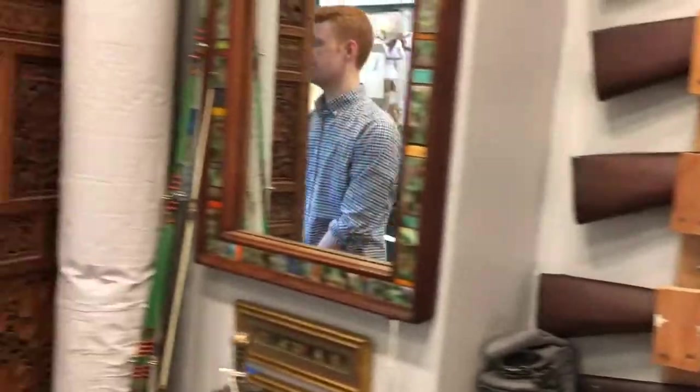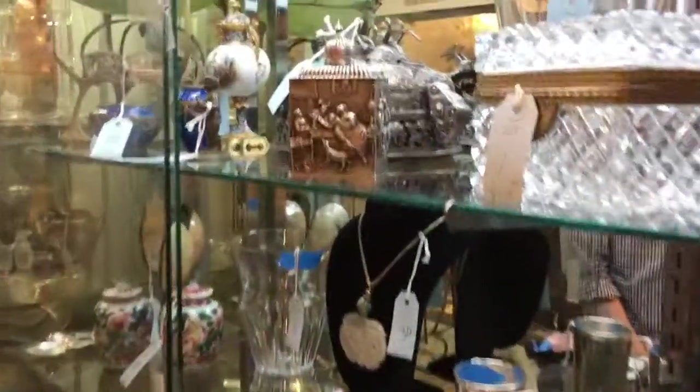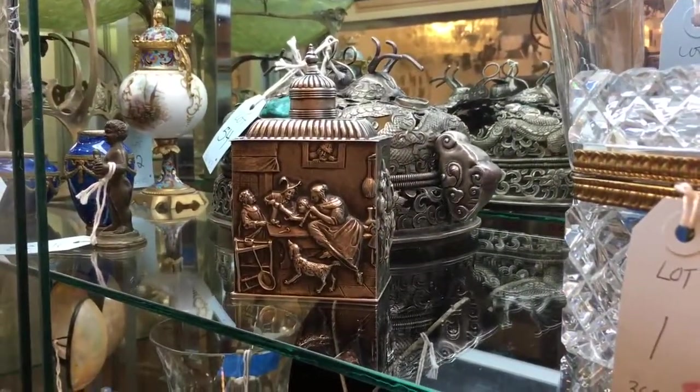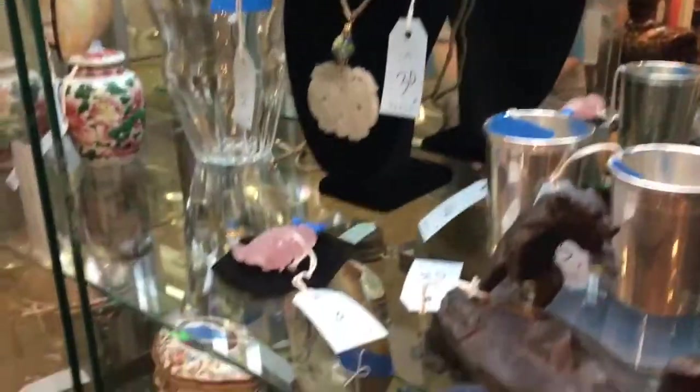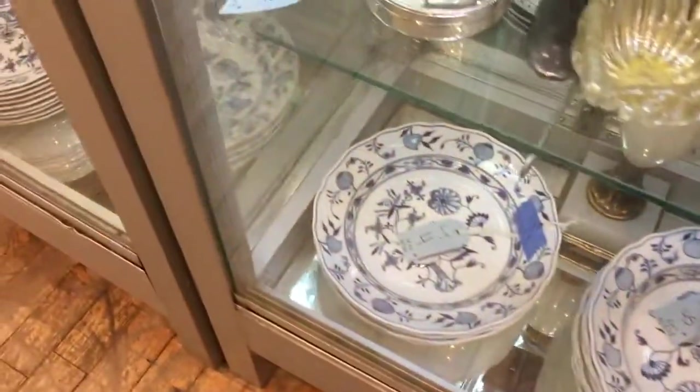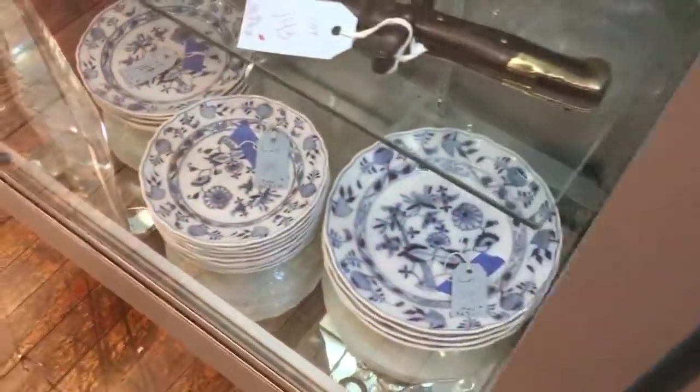And now into case number three. On top, this beautiful Dutch repoussé silver tea caddy, dated 1913, with genre scenes to all sides. On the bottom shelf of this and the next case, we're showing some of our Meissen porcelain dishes. We have a large collection of this blue onion pattern, as it's called.